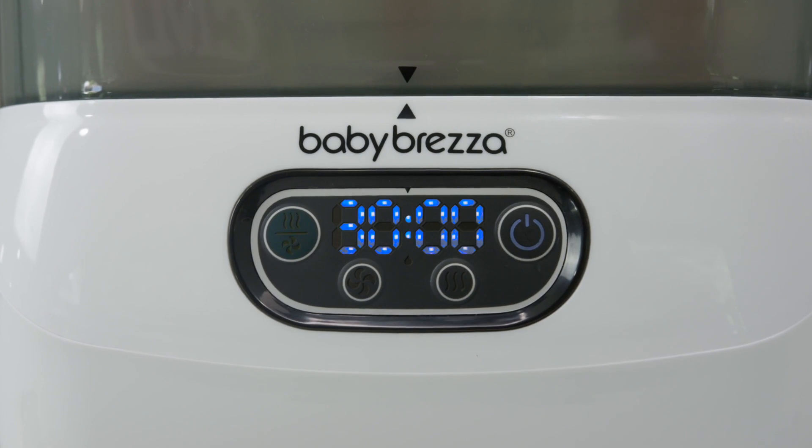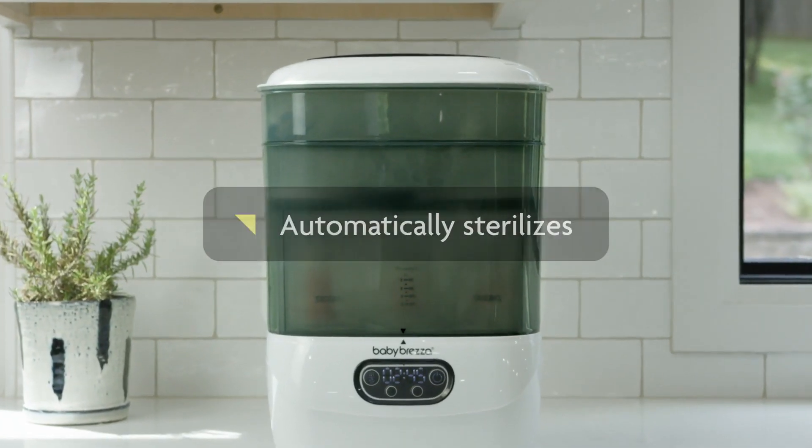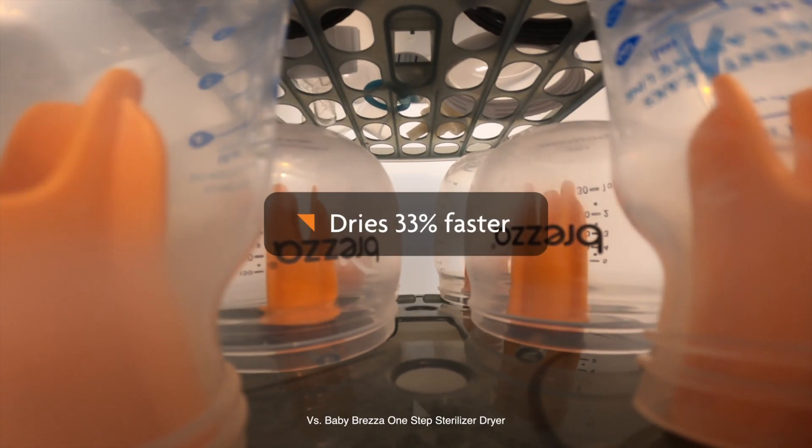With the push of a button, the Sterilizer Dryer Advanced automatically sterilizes and dries bottles, pump parts and other accessories with natural steam, killing 99.9% of germs, then dries them 33% faster.